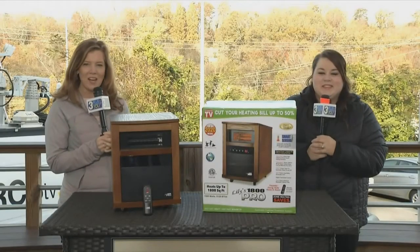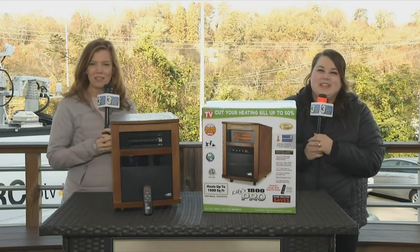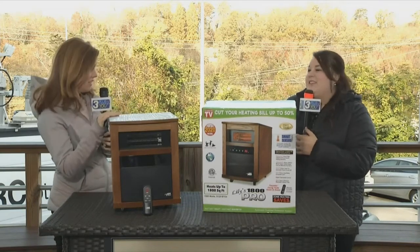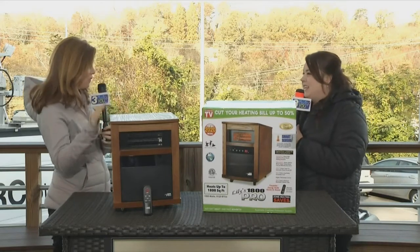I know we're outside on a cold winter's day and you might think that we're freezing, but thanks to Chandra Bailey from Lily's TV Items, we're not really all that cold. Good to see you back this morning. So these heaters that y'all sell have been hot items — pardon the pun — for a very long time, but they're always coming out with new models.